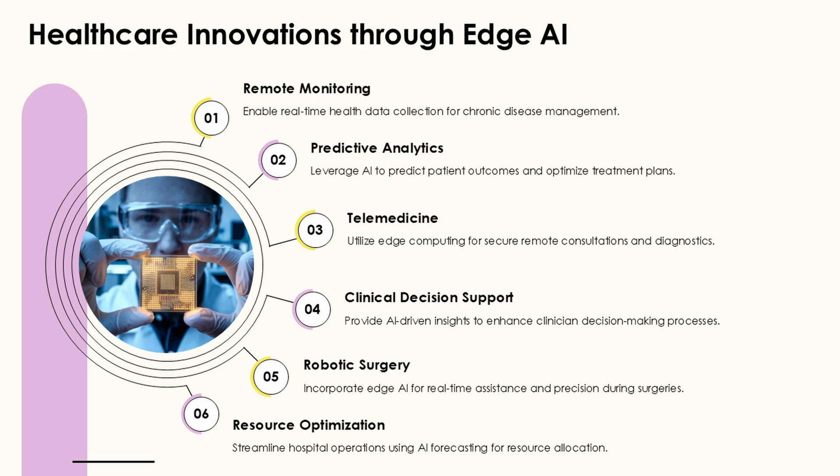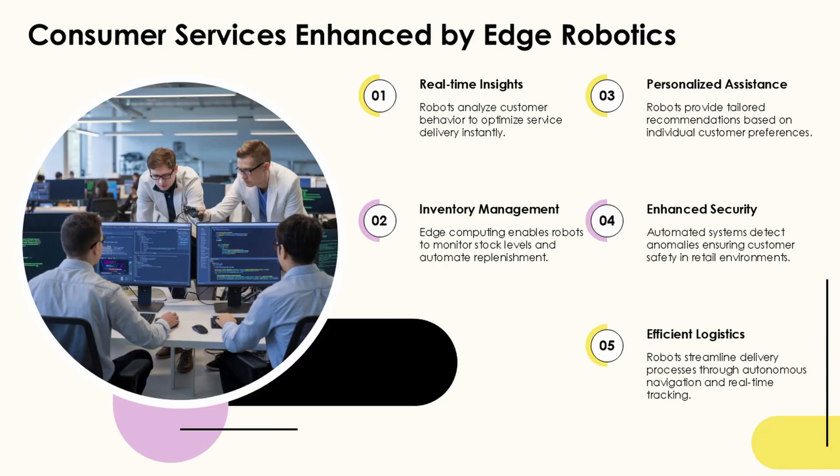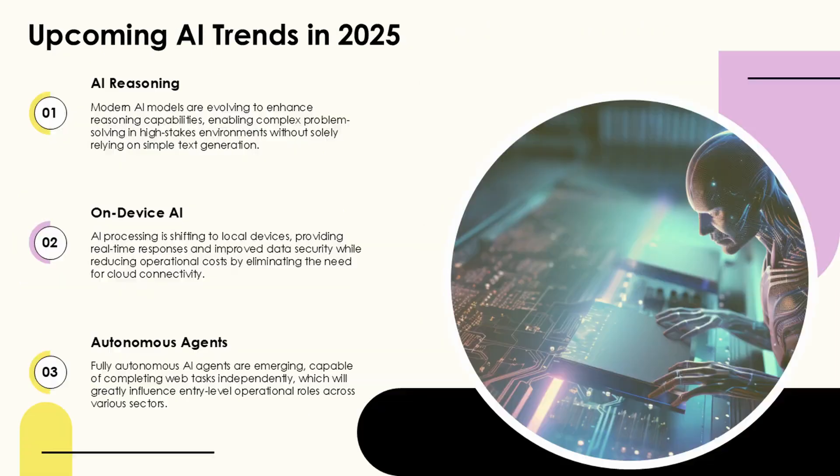As human-robot collaboration continues to evolve, these frameworks provide essential structures for balancing safety, efficiency, and adaptability in increasingly complex collaborative environments.